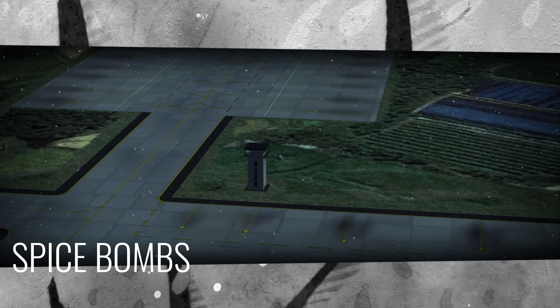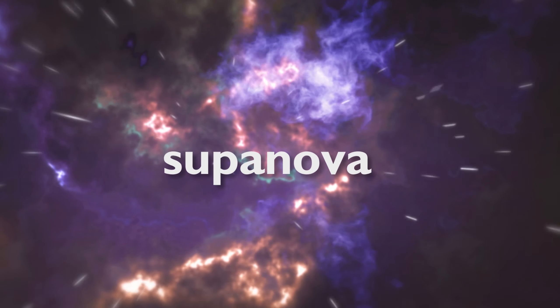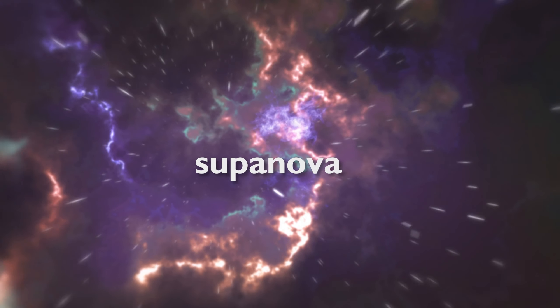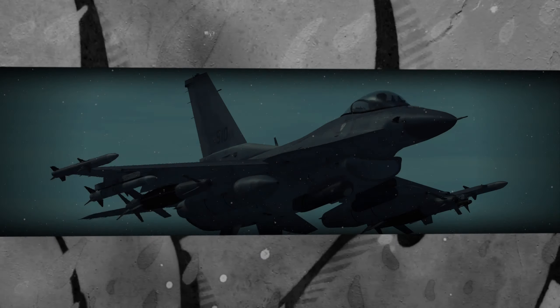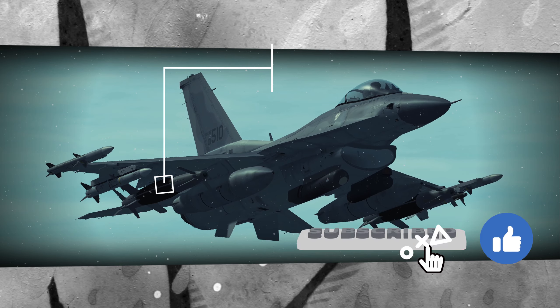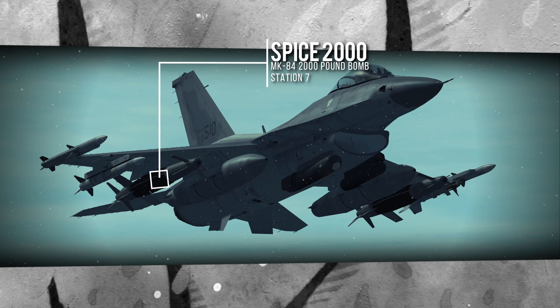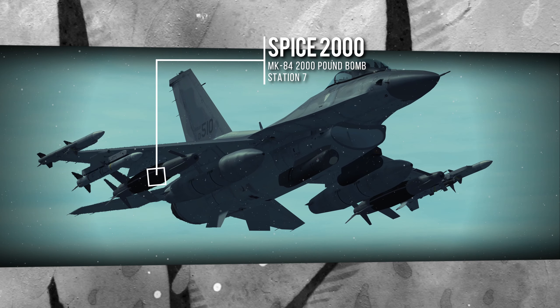Today we're looking at Spice Bombs in Falcon 4 BMS. Spice is an electro-optical GPS guidance kit that converts unguided bombs into precision, drop-and-forget guided bombs.